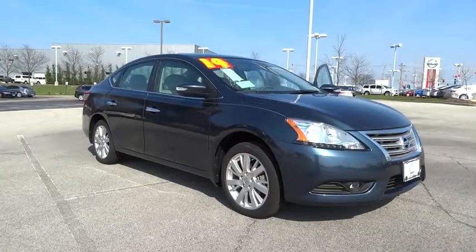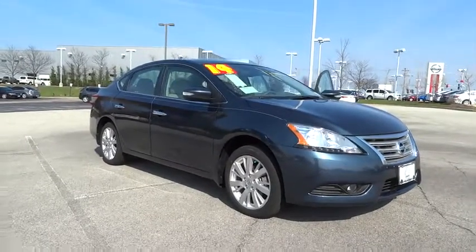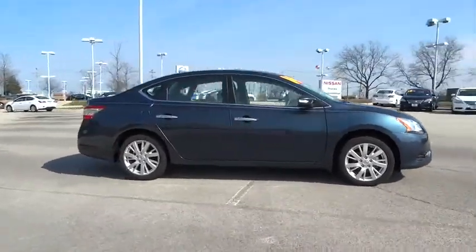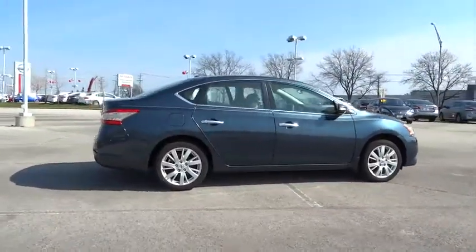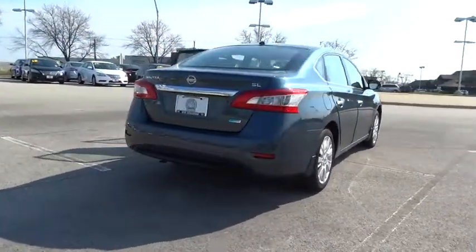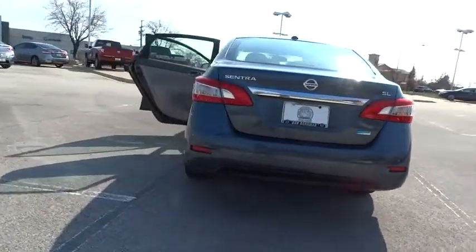The 2014 Nissan Sentra. With its spacious and versatile interior and stellar fuel efficiency, the Nissan Sentra is the obvious choice for anyone who wants to enjoy a stylish and comfortable ride. This vehicle has less than 300 miles.